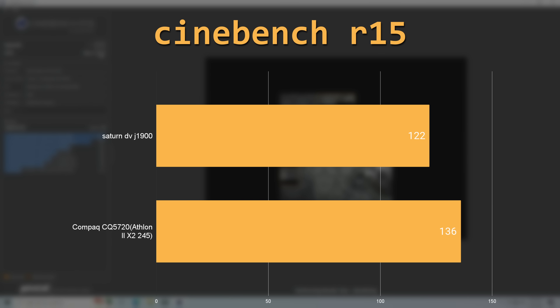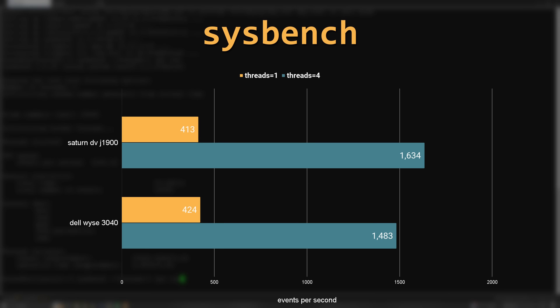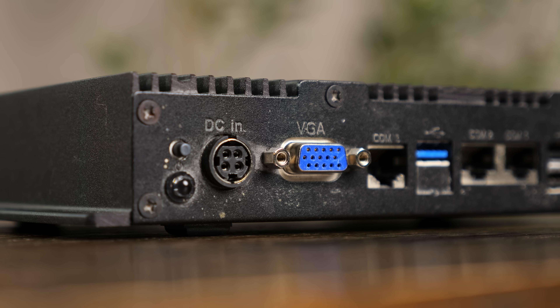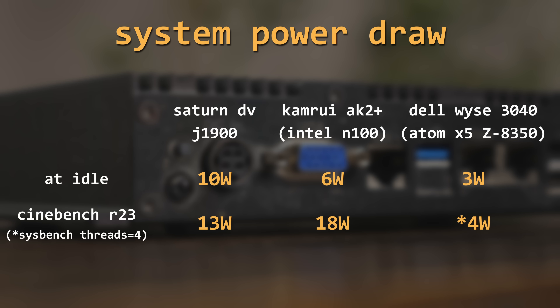In the older Cinebench R15, the J1900 scored a 122 — slightly below an old AMD Athlon dual-core from 2009. Later, I also ran Sysbench in Debian Linux, where the Saturn J1900 had very similar scores to a Dell Wyse 3040 thin client with an Intel Atom X5 Z8350. Clearly there's not much horsepower here, but sometimes low power draw is more important. When sitting idle in Windows, the system drew around 10 watts, and even when running Cinebench at 100% CPU, it still only drew around 13 watts.